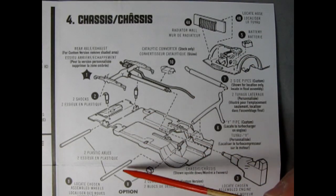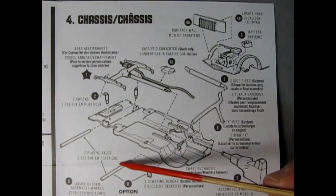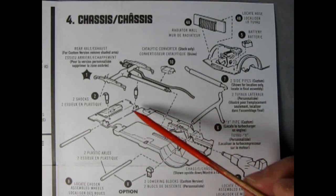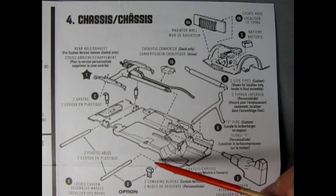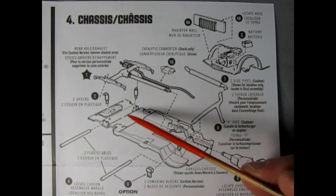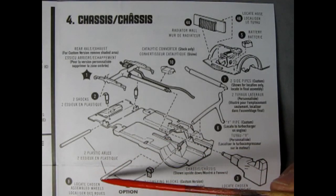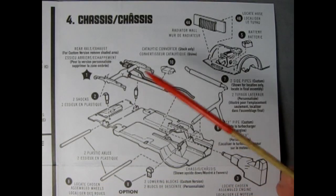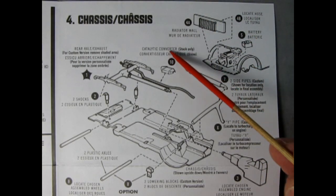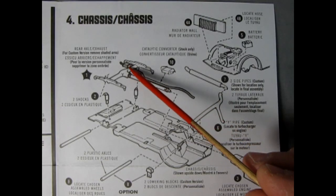For step 8 you have an option: two plastic axles give you stock ride height by going through the axle holes, or you have lowering blocks to get the front end down and the back end jacked up. Then step 9 says locate chosen wheel assembly, and step 10 — for stock only — is gluing the catalytic converter onto the exhaust pipe.